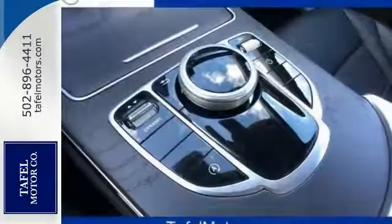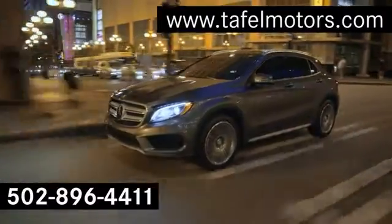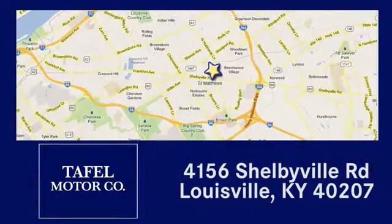Come in today for a closer look. Visit us online at TafelMotors.com. Call or stop in at 4156 Shelbyville Road in Louisville. A memorable experience awaits.